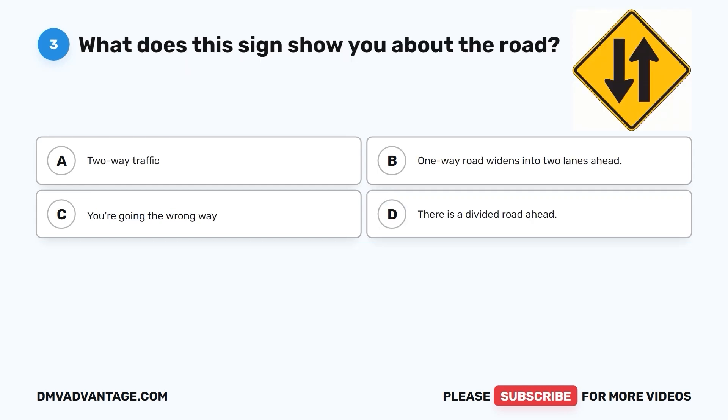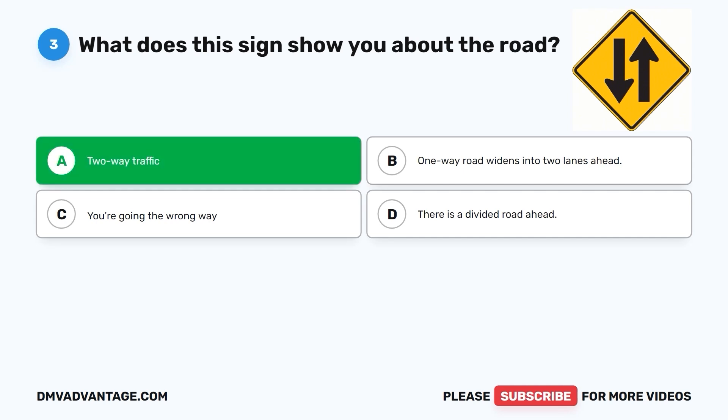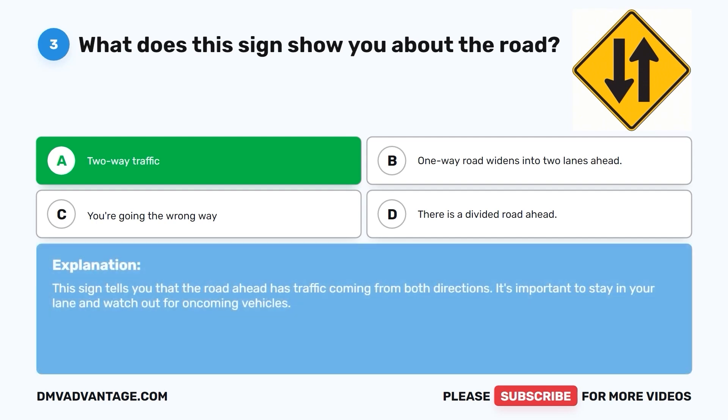Question 3: What does this sign show you about the road? A. Two-way traffic. B. One-way road widens into two lanes ahead. C. You're going the wrong way. D. There is a divided road ahead. The correct answer is A. Two-way traffic. This sign tells you that the road ahead has traffic coming from both directions. It's important to stay in your lane and watch out for oncoming vehicles.